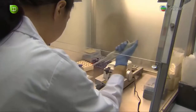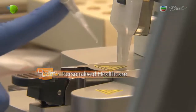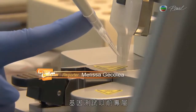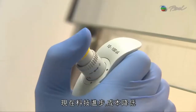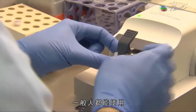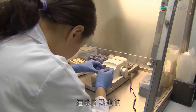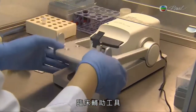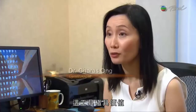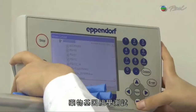Genetic testing used to be the territory of crime-solving or scientific lab testing. Today, technology has made it accessible and affordable enough for the average person. There is something that doctors and physicians can use as an added clinical tool, and this tool is extremely valuable because it covers genomic genetic makeup. Pharmacogenomic testing shows how an individual metabolizes medications.